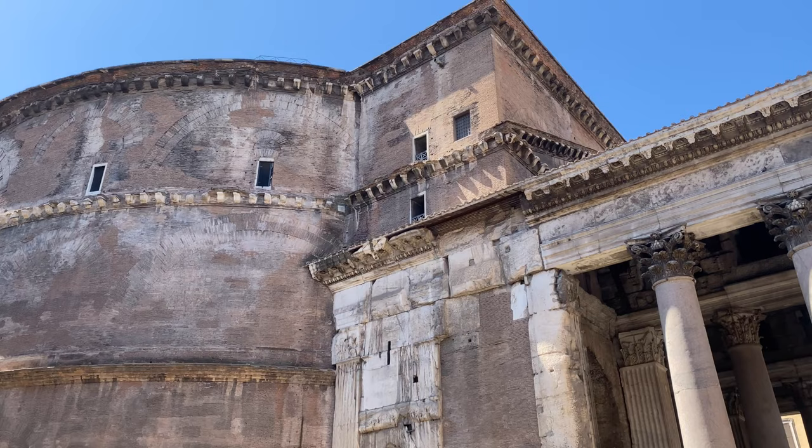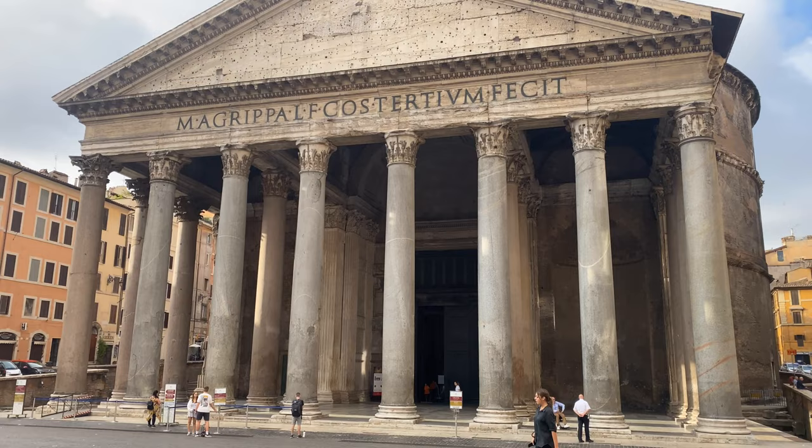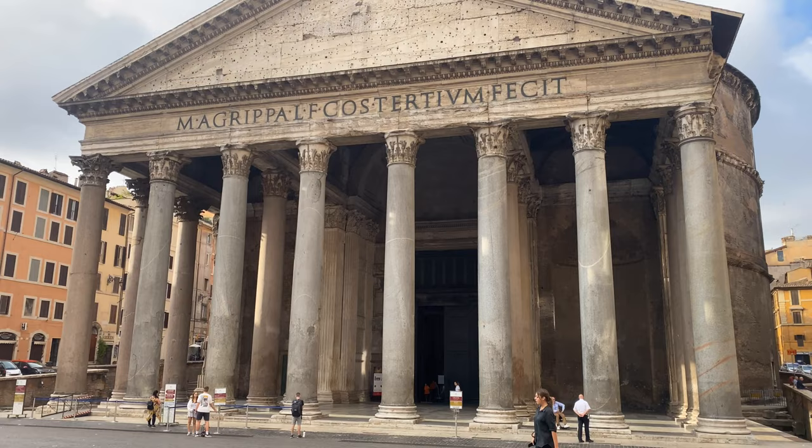This was a temple dedicated to all gods, built by Marcus Agrippa in 25 BC. The inscription below the triangular pediment proclaims in Latin: Marcus Agrippa, son of Lucius, three times consul, built this.